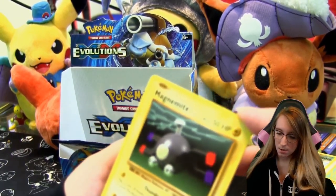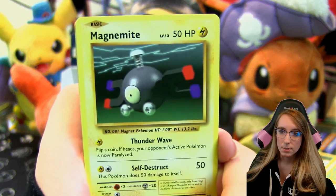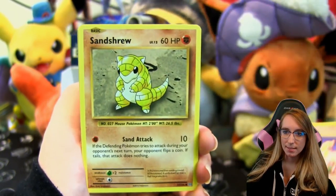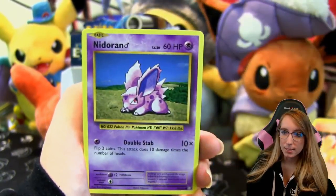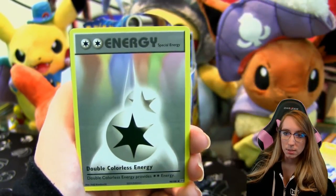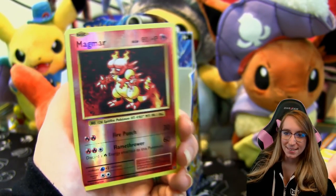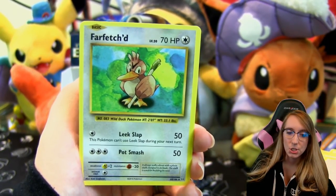Pack seventeen: Magnemite, Ponyta, Sandshrew, Vulpix, Nidoran, Koffing, Machoke, Double Colorless Energy, reverse Magmar, and a Far-Fetched rare.